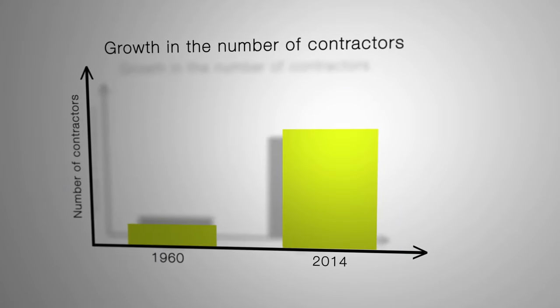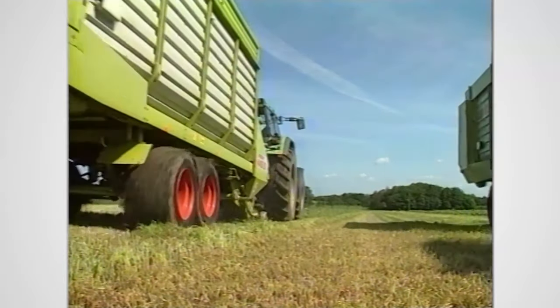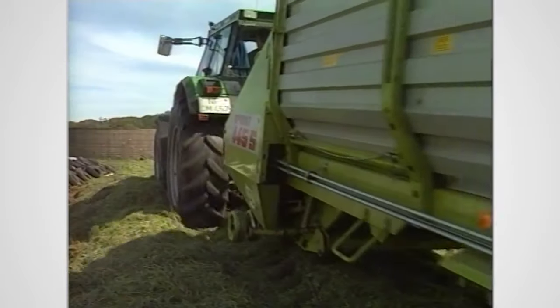More and more grass was being made into silage. The strength and stability of loader wagons was now at a premium with a dramatic increase in the weight of crop to be transported. More knives, higher volumes, and above all automatic discharge were now the order of the day.